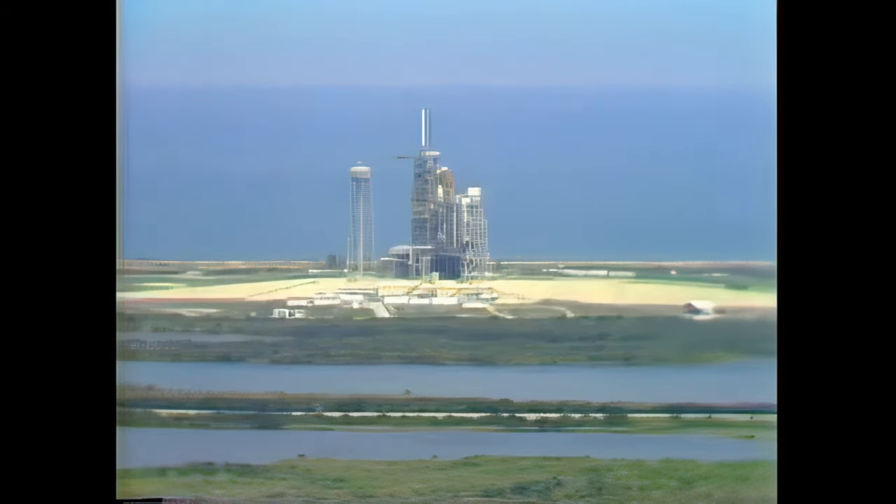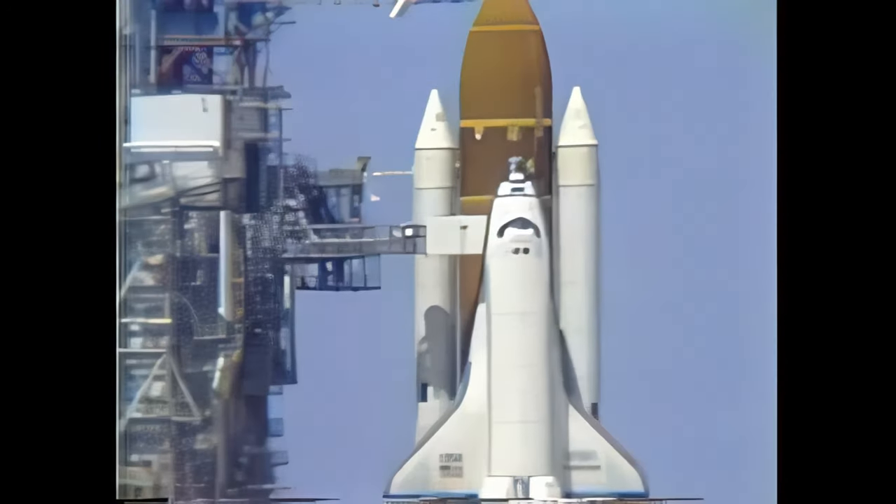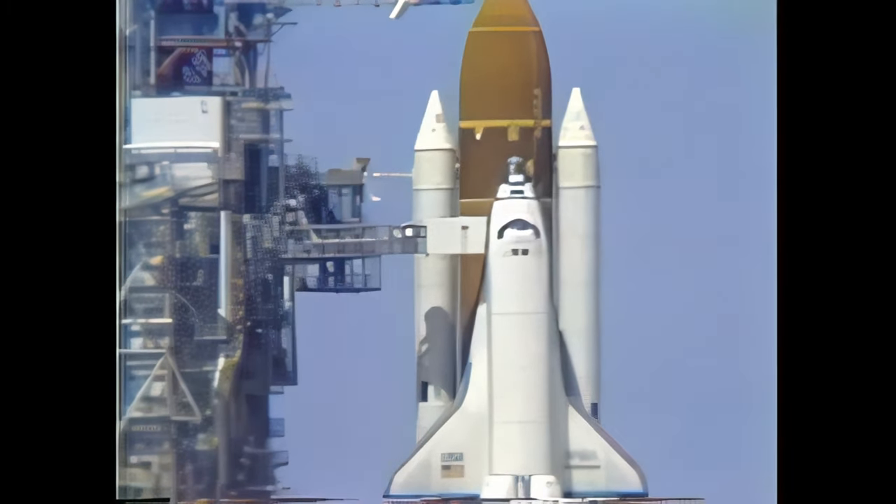The liquid oxygen fill and drain valve in the external tank has been closed and topping of the tank completed. Liquid oxygen drain back has been started. This means that liquid oxygen is flowing through the main propulsion system and back to the large storage tank to cool the system down slowly to 270 degrees below zero, so the system will not be shocked by the torrent of super cold fluid.